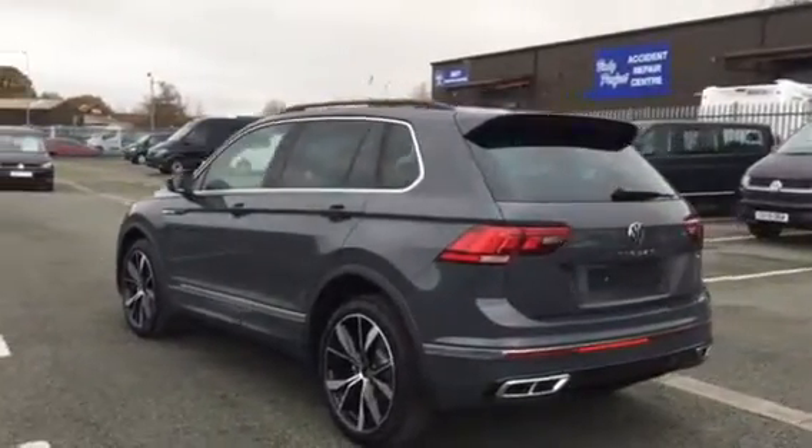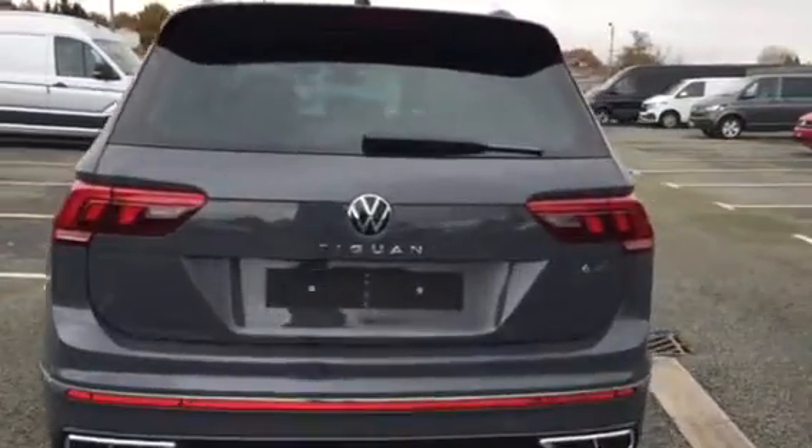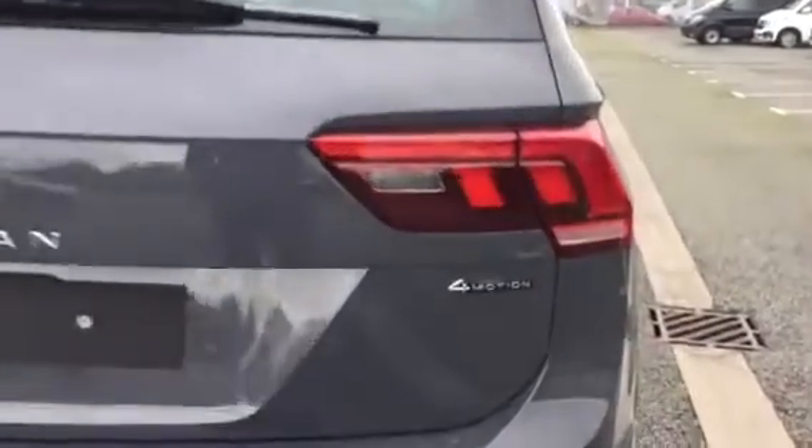As you'll see around the back, we've got the all-new chrome inserts on either side of the bumpers, the 4Motion badge — this is the brand new logo as well — and the new Tiguan writing in the centre.